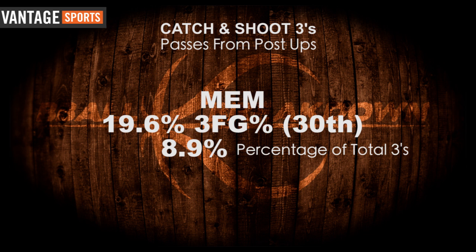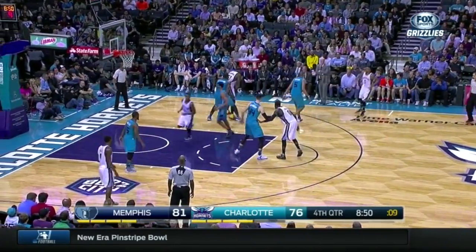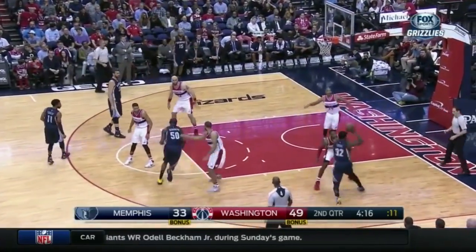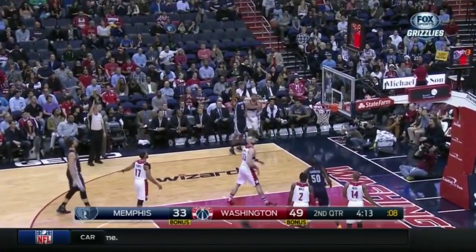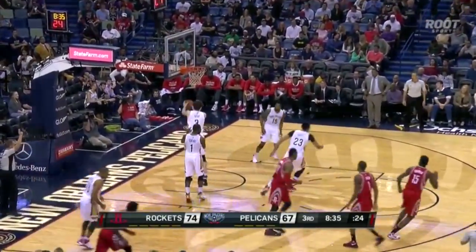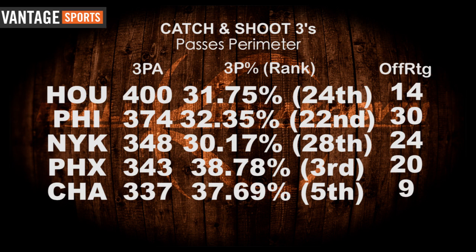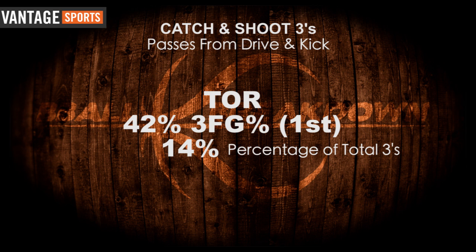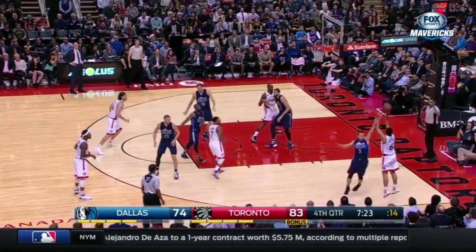The Grizzlies are an absolute anchor for the league in inside-out three-point percentage, shooting a ghastly 19.61% — this from a team who last season had a reputation as the best post-passing team in the league. In fact, just removing the Grizzlies from the league average bumps it up more than half a percentage point. The Houston Rockets destroy the rest of the league in reversal three-point attempts but are shooting a horrible 31.75% on those, while they rank only 9th in inside-out three-point attempts and shoot about 12.5% better on those. The Toronto Raptors have the highest drive-and-kick three-point percentage at 42%, which, considering how their backcourt likes to play, bodes well for them.